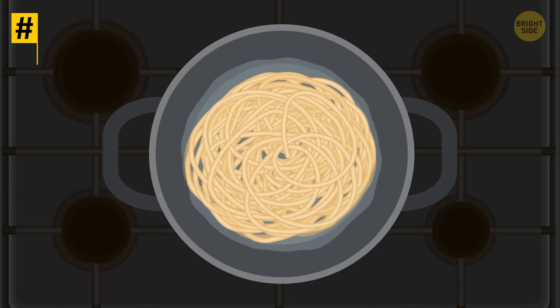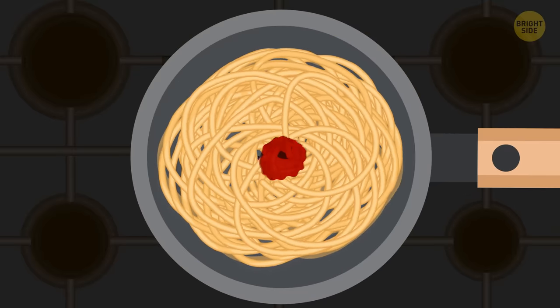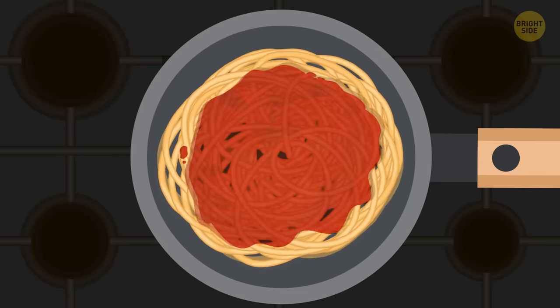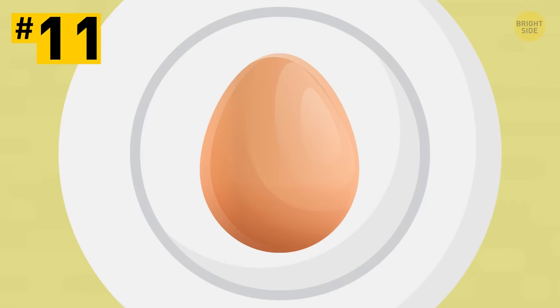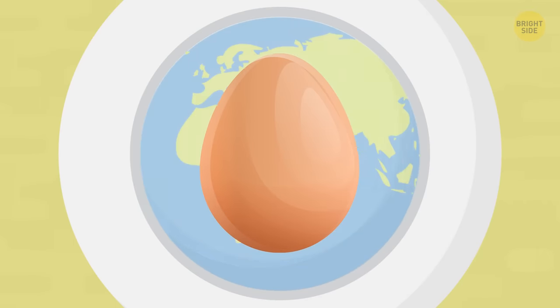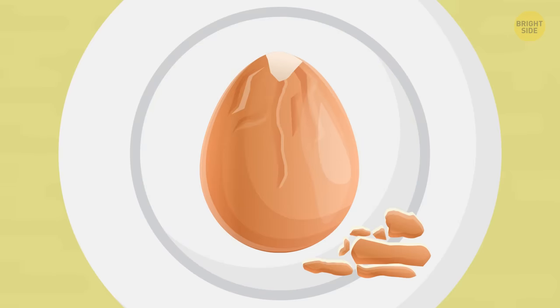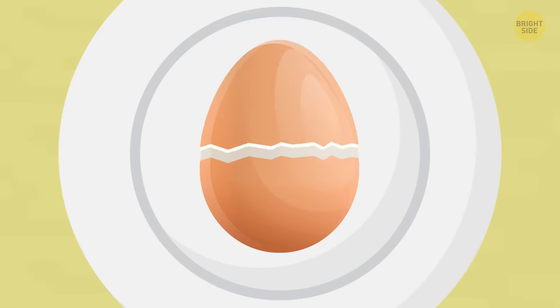Tip 10: When you cook pasta, finish it for 1-2 minutes right in the pan with the sauce. That way, the flavor of the sauce infuses the pasta and it'll be more delicious than usual. Tip 11: Hard-boiled eggs are probably one of the most popular breakfasts around the world. But sometimes peeling them can get messy. Adding a bit of vinegar when you boil them helps the shell peel off more easily.